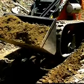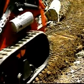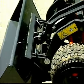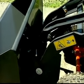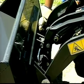Ready for any job, your Thomas comes equipped with a universal QuickTatch. This allows you to take full advantage of the unit's built-in versatility and the ability to mount both Thomas and most competitive brand attachments.